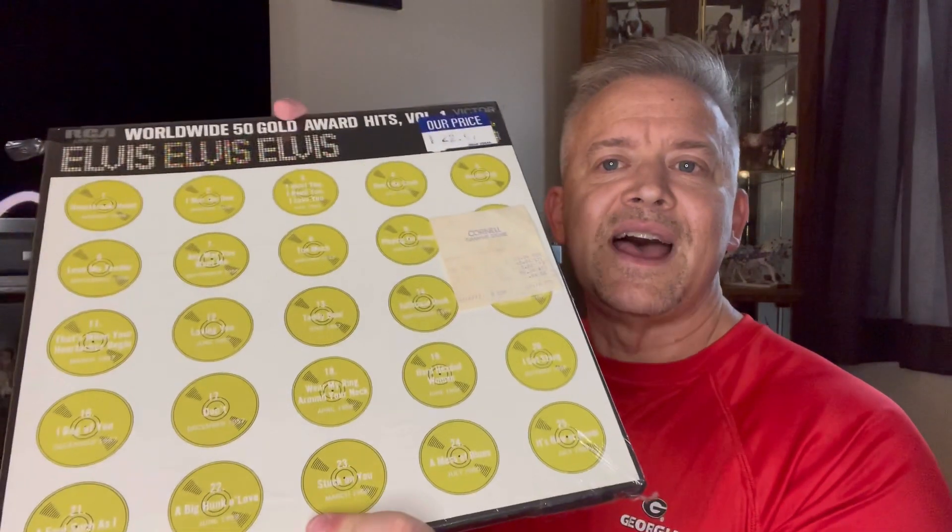The reason for this video is I believe there's always a happy ending to every story. I had Volume 2, and I never had the Elvis Worldwide 50 Gold Award Hits Volume 1. This is that. I'll be doing this live, so regardless of what happens, hopefully the video comes out well.